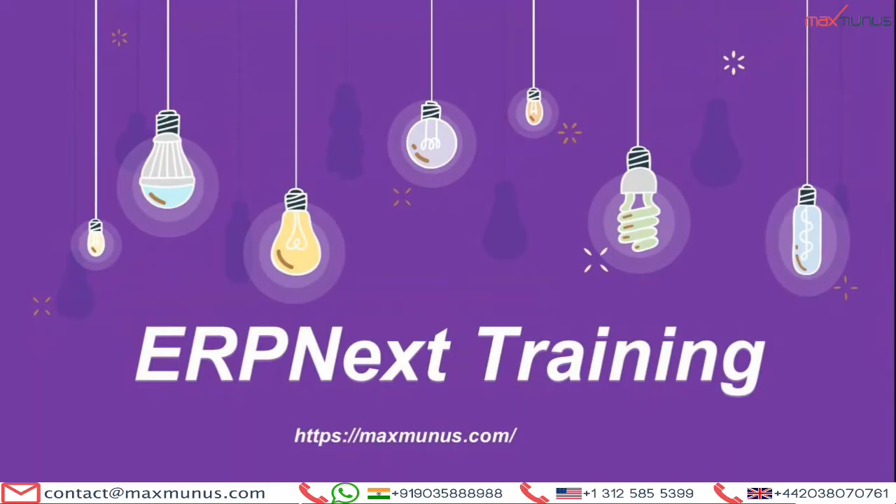Greetings from Maxwell's. Hi, myself Alpashar. I am the Career Counselor of Maxwell's. Today, I am going to explain a few things on ERP NEXT training.